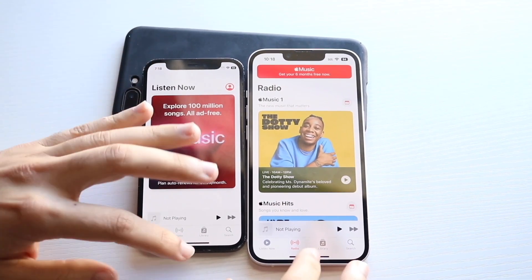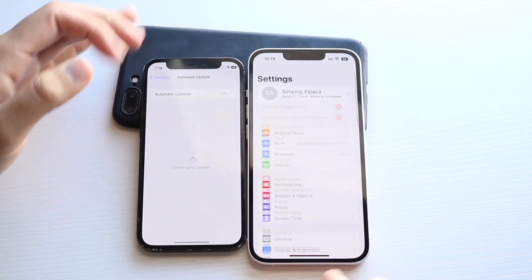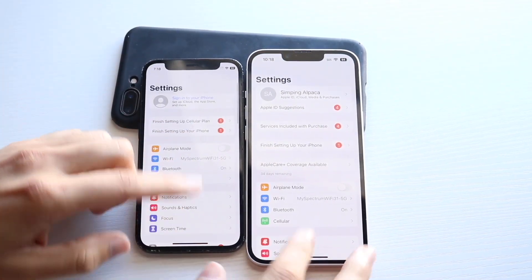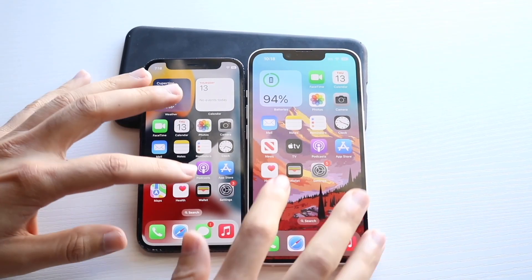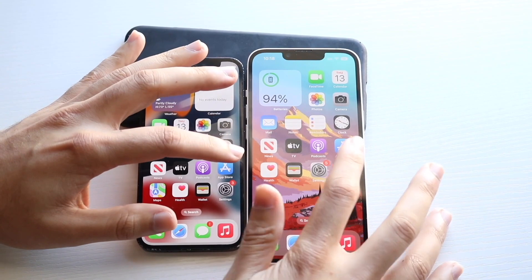I think the iPhone 14 was faster there. Hopping out, let's get into Settings: three, two, one — two different panels, but I would probably imagine the iPhone 14 was faster there. Health: three, two, one — same exact thing. Spinners. App Store: three, two, one.